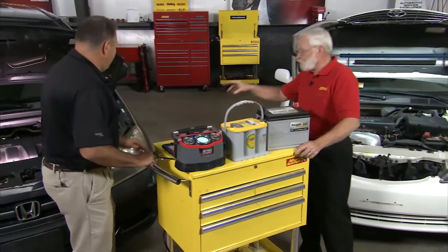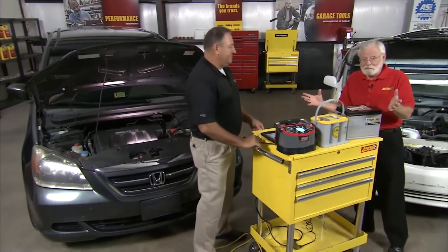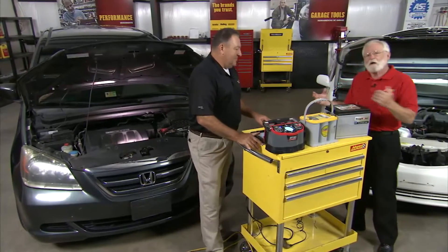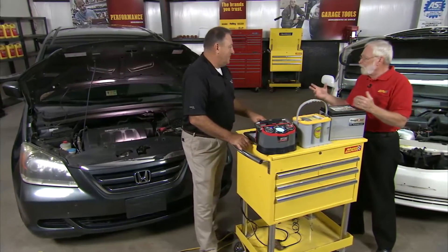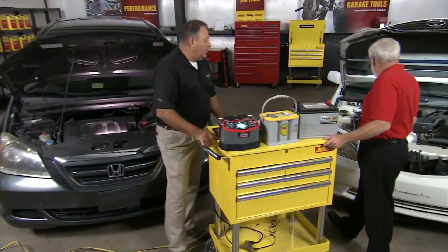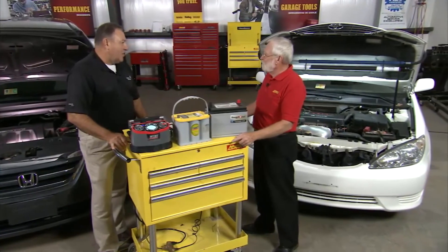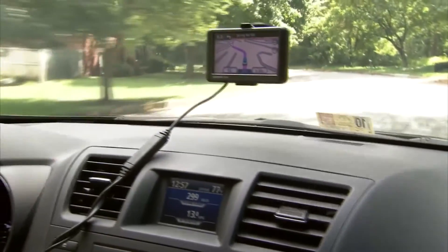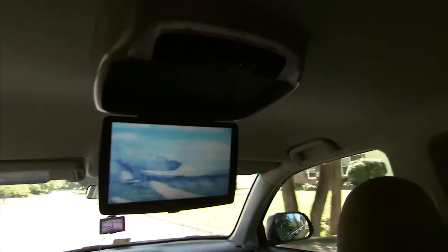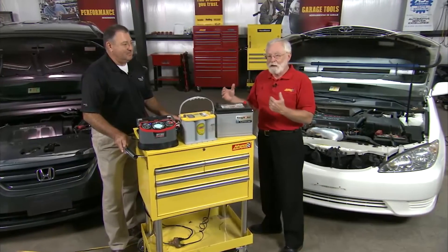This van behind you has got tons of electronics — power everything — not to mention the electronics that control the computers, sensors, and actuators, all drawing power from the vehicle's battery. And even when the vehicle is off, those computers are still on, so that is a drain on the electrical system. And then you throw in aftermarket plug-in devices like cell phones, navigation systems, DVD players, and aftermarket music systems — that all adds to the stress on the electrical system.